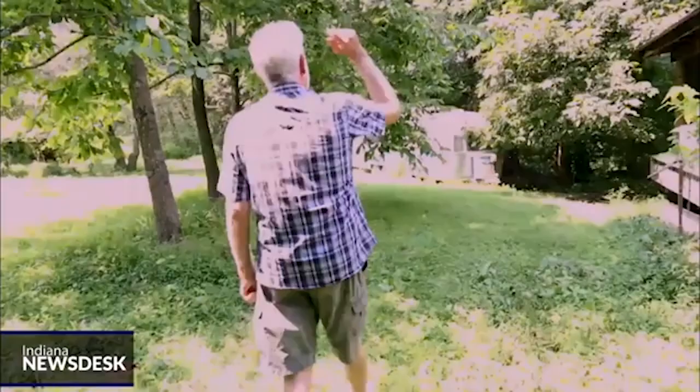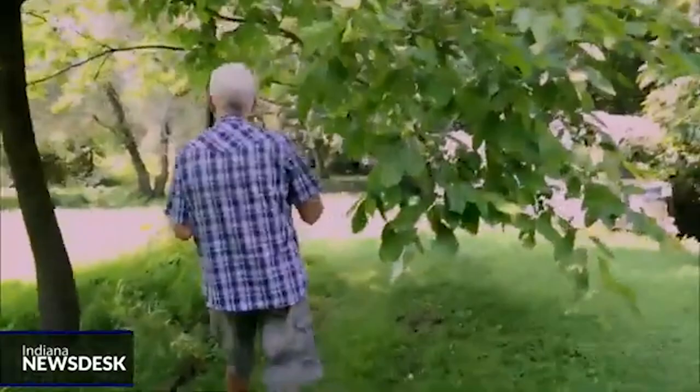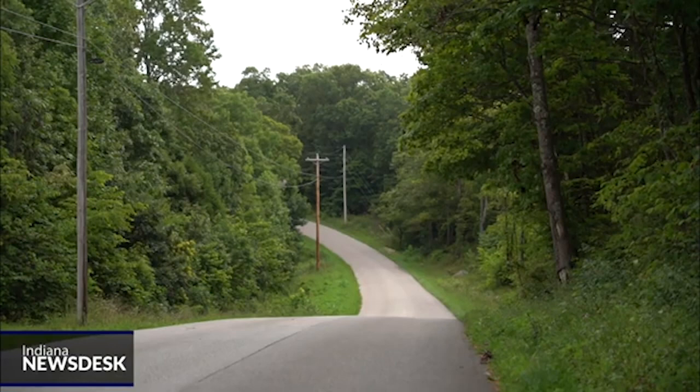Hickory nuts, pecans, peaches, and pears — Andy Mahler carved out his own slice of heaven on the edge of the Hoosier National Forest outside Paoli several years ago. But he worries about what this area may look like in the future. People have been warning for over 30 years about the climate crisis that was coming. And sadly, the climate crisis is no longer coming — it is upon us.